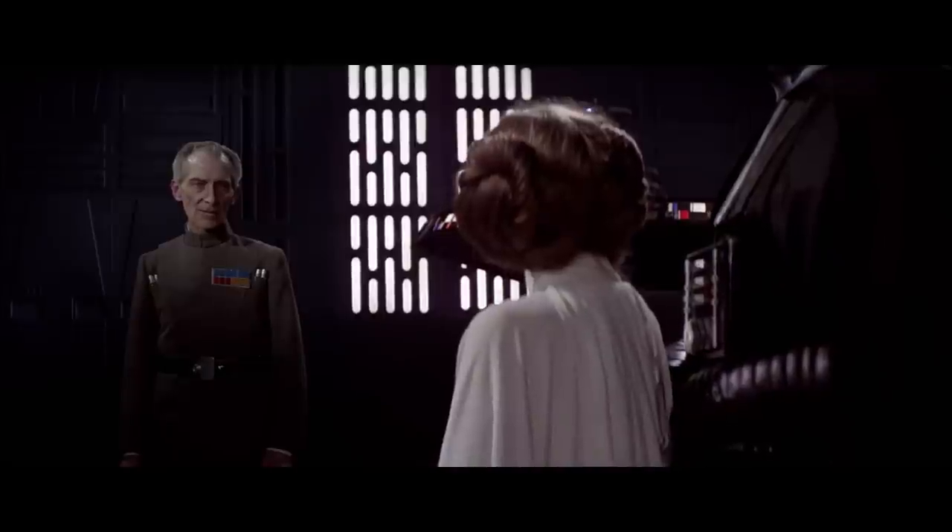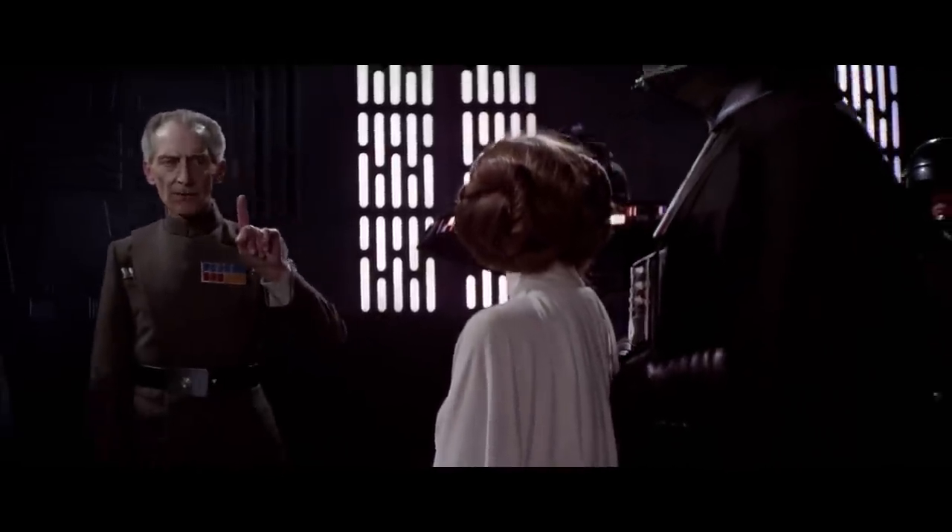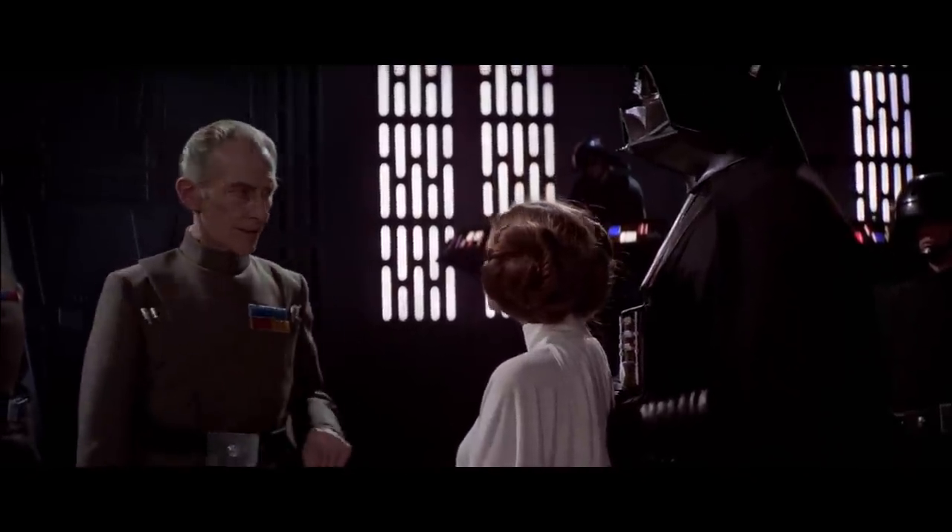Obviously, the Imperial costumes are largely based on Nazi uniforms, so it makes sense to us that they still look menacing and evil.